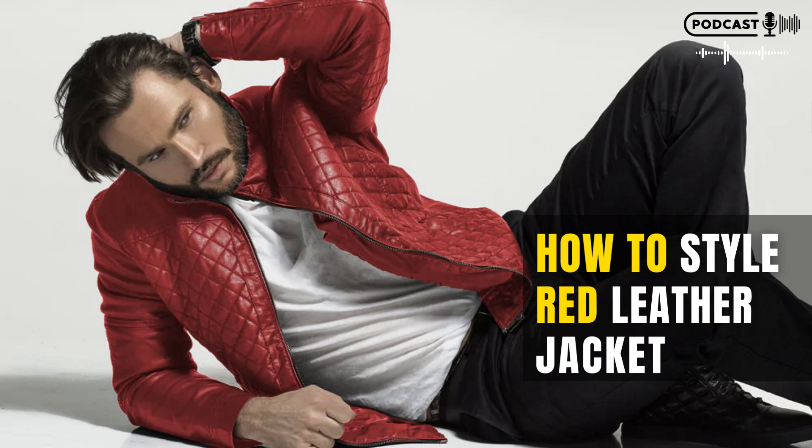How to style a red leather jacket. When it comes to style, there's no one right way to do things. That being said, here are a few tips on how to style a red leather jacket. The first step is to decide what kind of look you're going for. Once you know the look you want, start looking for clothing that will fit the bill. A red leather jacket should be worn with dark pants or jeans for a more masculine look, or black pants or skirts for a sexier look.